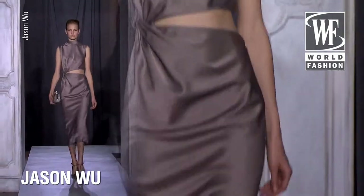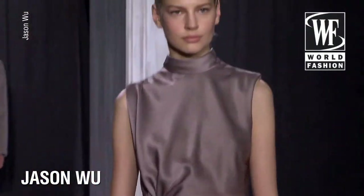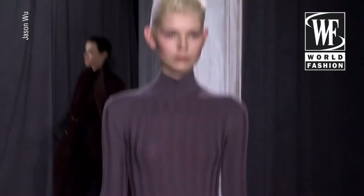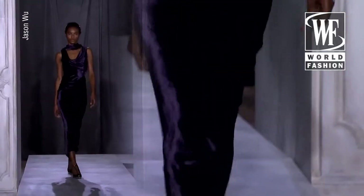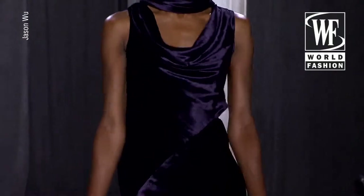Just came from Jason Wu where he did a really fantastic collection — very dark side of Jason. He opened with a black tailored pantsuit and a lot of beautiful draped bodices, lovely dresses that had a little bit of a peekaboo, very revealing in the back and very discreet in the front, often in velvet that draped just like liquid, either just to the calf or all the way to the floor as a gown.